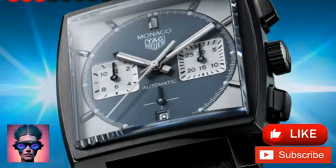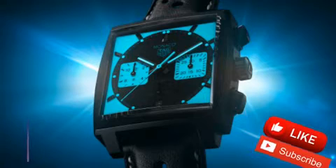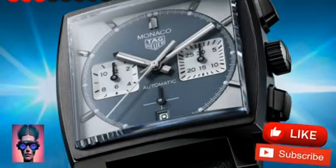This fully luminescent dial is a true technical achievement for TAG Heuer. It uses Super-LumiNova and expands its luminosity across a broader surface area, allowing the dial to remain visible in the dark for three hours after being fully charged.